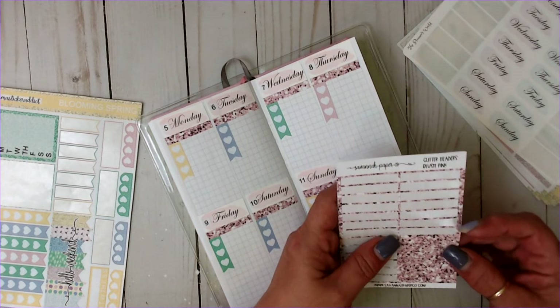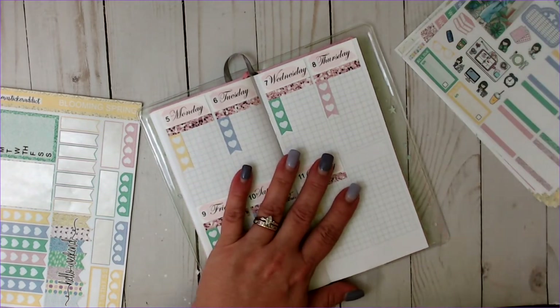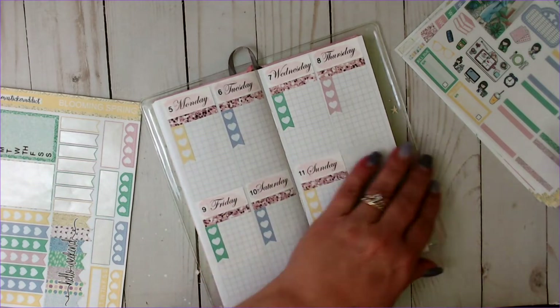Let's see what we've got here. I've got one, two, three... I'm not going to have enough. So let's do our bottom washi.